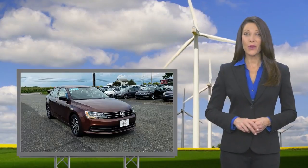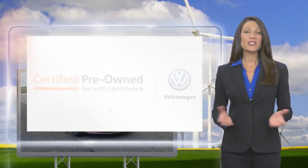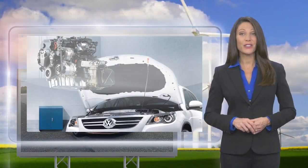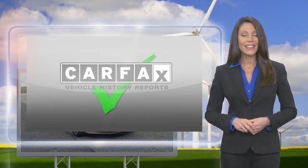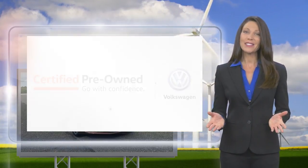Every certified pre-owned Volkswagen is subject to a rigorous multi-point inspection. A certified Volkswagen technician inspects each car with a fine-toothed comb. You'll receive a Carfax vehicle history report, extensive vehicle warranty, emergency roadside assistance, and more. Volkswagen certified.